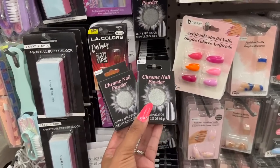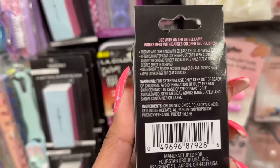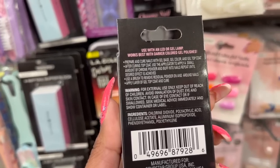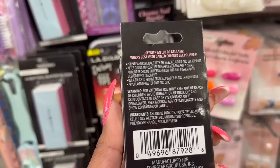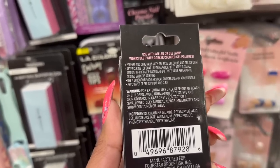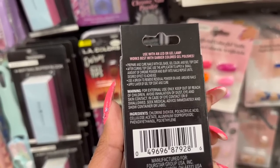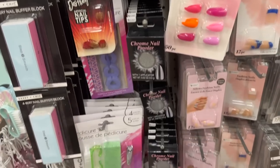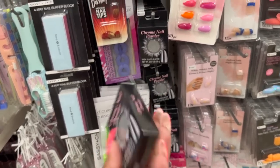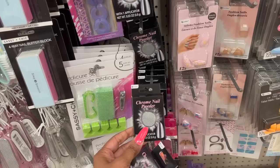Look at this — Chrome Nail Powder! I've never seen this before. You prepare and cure nails with gel base, gel color, and gel top coat. After curing, use the applicator to apply a small amount of chrome powder and buff into the nail. Use a brush to remove residual powder, then apply a gel top coat and cure. I have the gel supplies from Temu — $1.25, worth a shot!